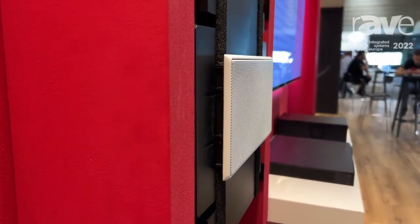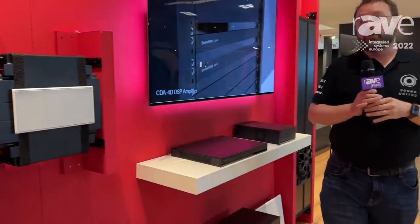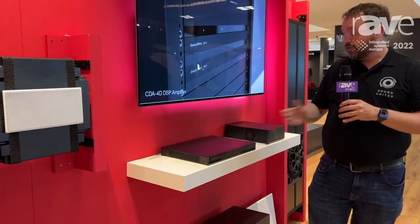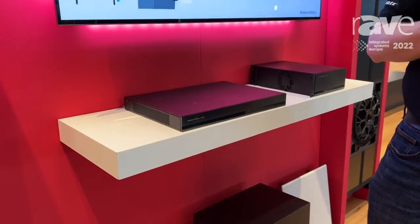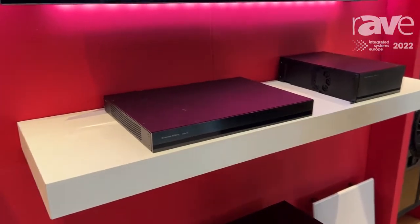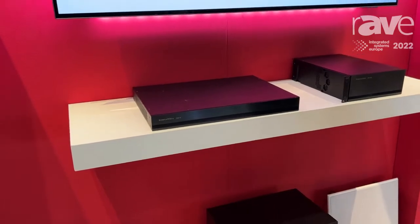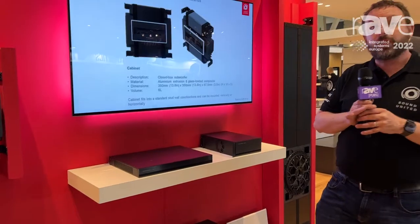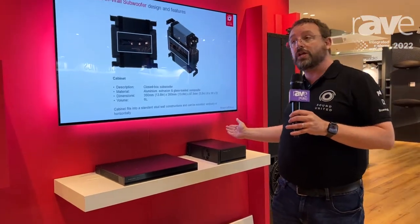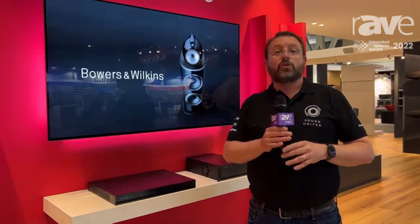But with amazing Bowers & Wilkins performance. The companion amplifier for the ISW6 is the CDA4D. This is a 4x125 watt per channel amplifier, and you can BTL — bridge-tied load — two of those outputs together to give 125 watts into the subwoofer. As with the CDA2HD, you can also use this as a four-channel distribution amp, driving multiple combinations of speakers.